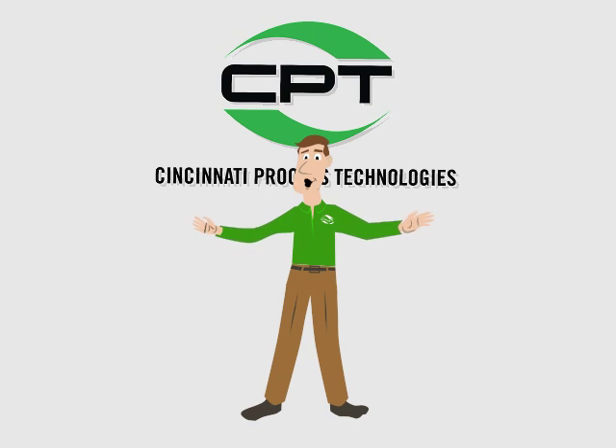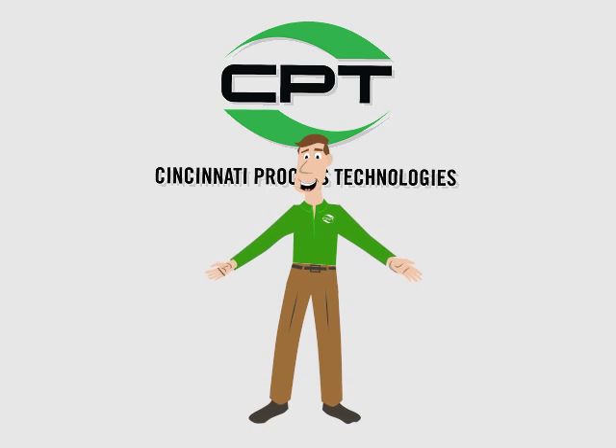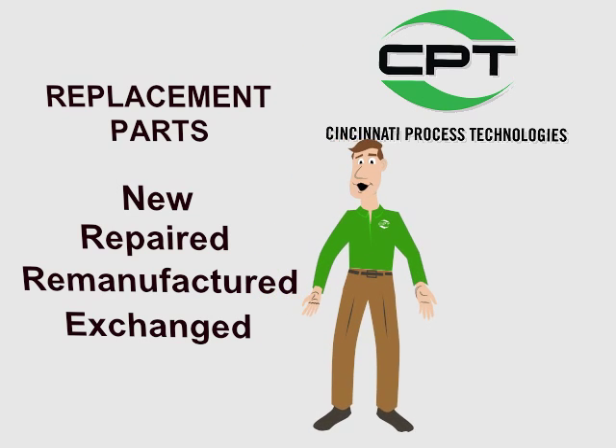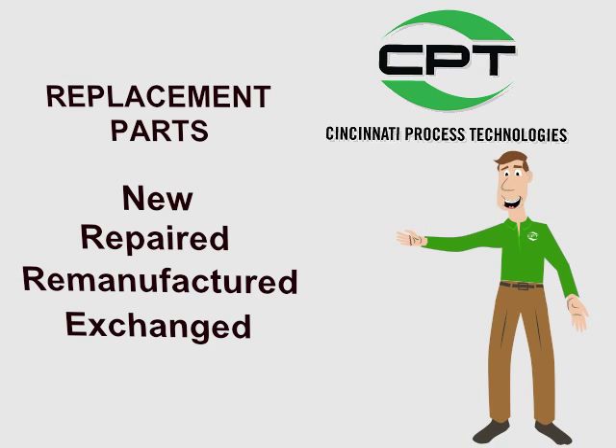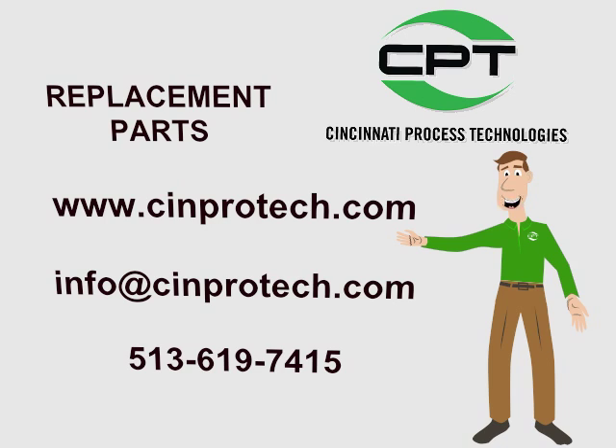Nobody knows injection molding machines like CPT, and we're committed to servicing and supporting machines of any model or age to help you keep your machines up and running. Let CPT be your one-stop shopping place for injection molding replacement parts.